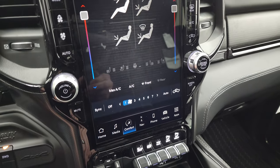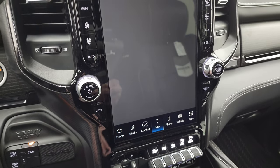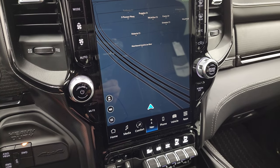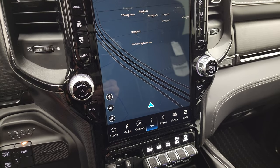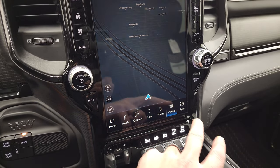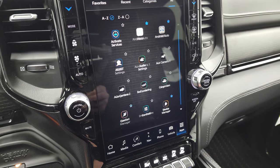You have your climate controls here, including dual climate controls, heated and cooled seat buttons, and heated steering wheel controls. Of course, the factory navigation system. With the Uconnect 5 system, they've made this a lot faster than the old Uconnect 4 — they say it's five times faster. It's actually running on the Android operating system, with your different vehicle apps, including Android Auto.